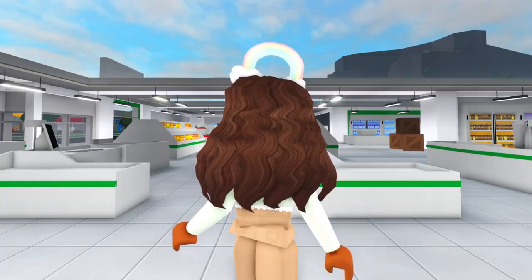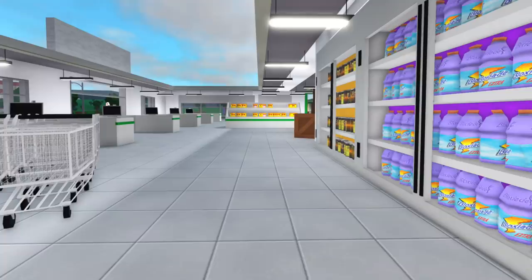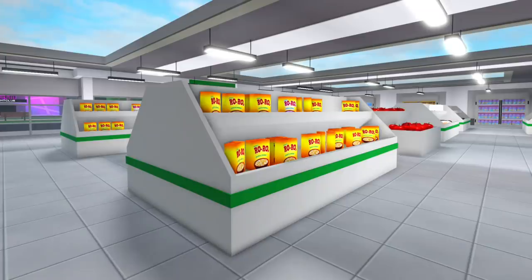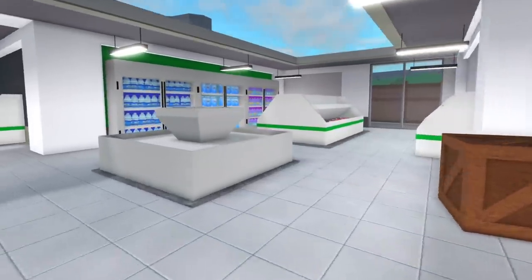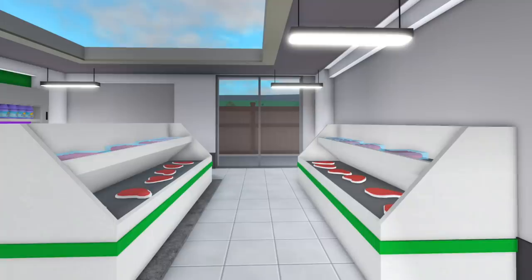So this is what it looks like when you first walk in. Of course we have the checkout aisles. To the right of that we have all the shopping carts. Then we have a drink section with the Bloxy Aids and the Cola. On these shelves they're completely stocked with cereal — something we currently don't have in the BFF supermarket. Coming around these storage boxes, there's another section where they have milk, which is another thing we don't have in the BFF supermarket, and a meat section. Doesn't that make sense for a grocery store?